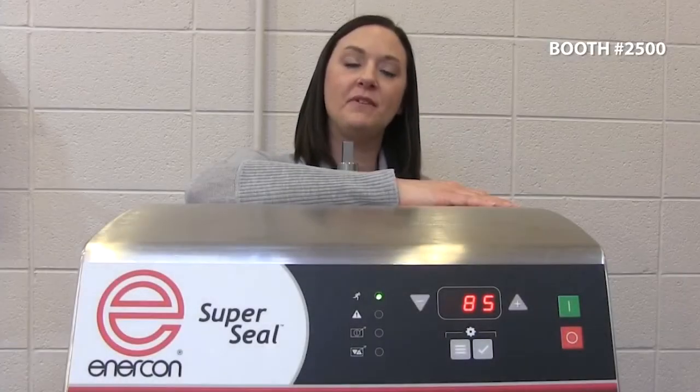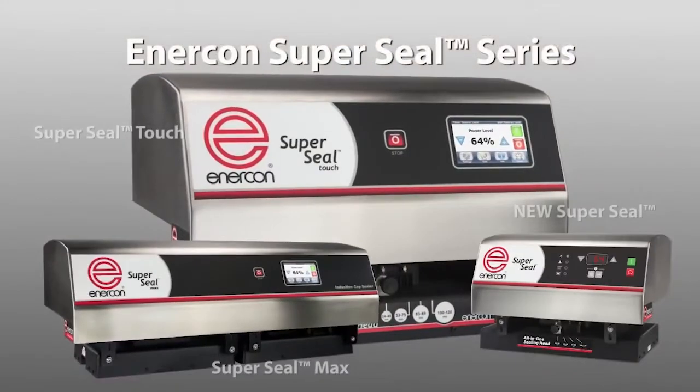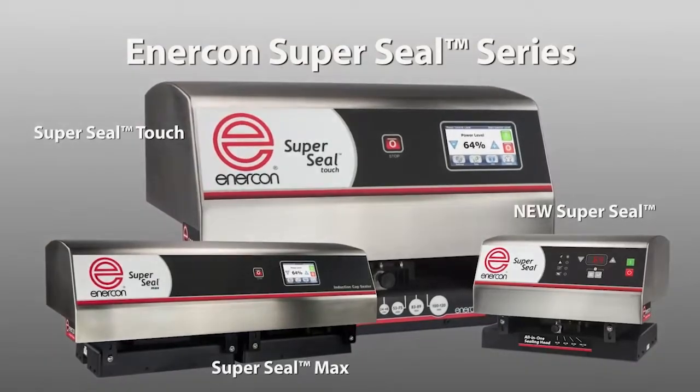Hi there, I'm Jessie Tellner with Enercon Industries. Looking forward to seeing you all in Philadelphia at PAC-EXPO East, coming up in a few weeks. At booth 2500, we will have our new SuperSeal and our SuperSeal clutch units on display. See you there.